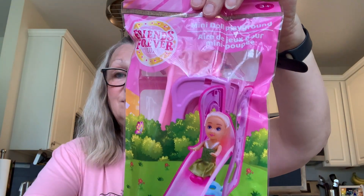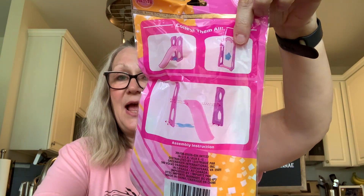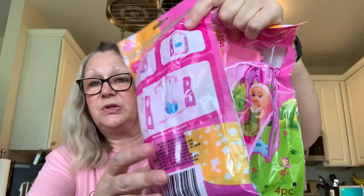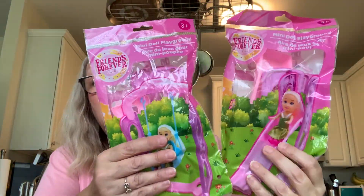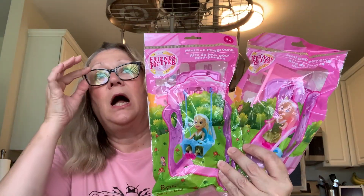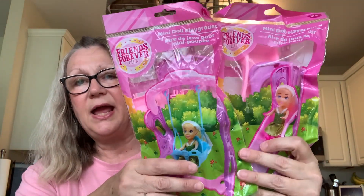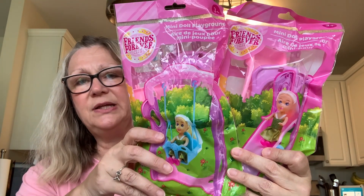Now we're going to get into some cute little toys. I picked up this Forever Friends slide — isn't that nice? — to go with my toy collection. They have the slide and the swing, and here is the swing. They show you how to put these together on the back. The Forever Friends are those dolls — there are like four of those dolls, one has pink hair and a green outfit, one has a blue outfit. Very cute.